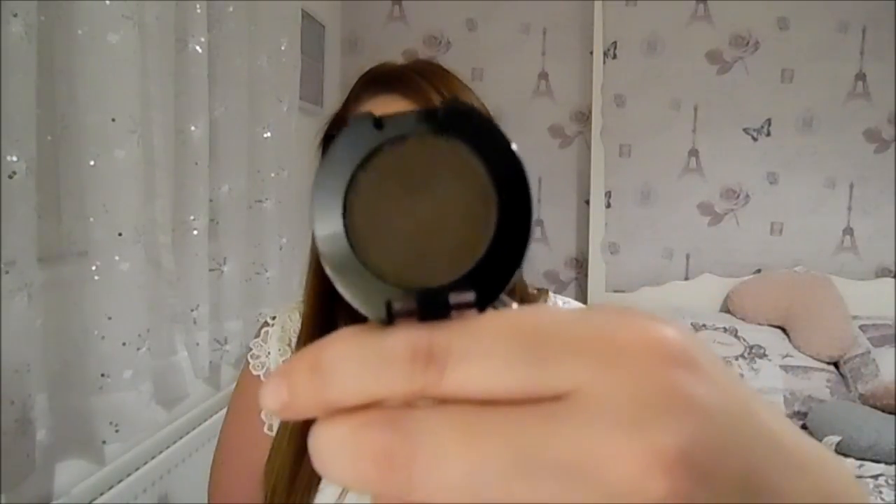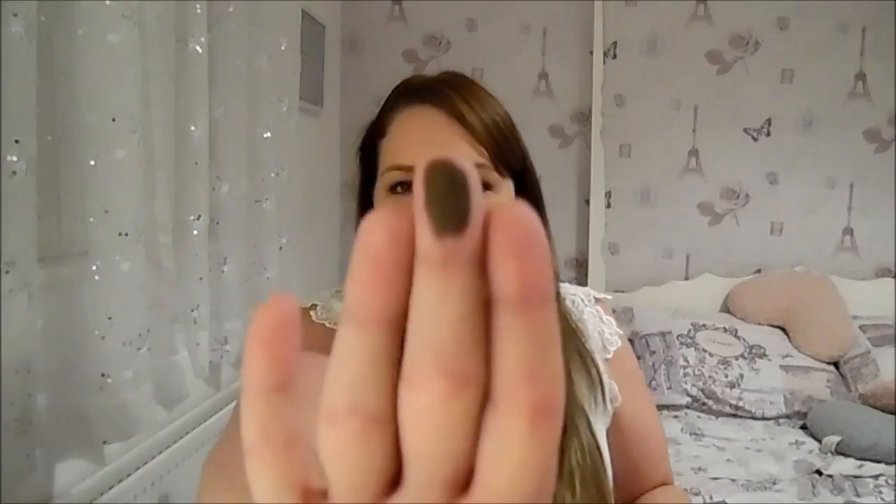I also picked up three Maybelline Colour Show eyeshadows. The first is shade number 6, Ashy Wood — a beautiful dark shade, nice and creamy, like a dark brown with a hint of black. Really nice; you could smoke out your eye with it, or go in with a very light hand and use it in the crease.